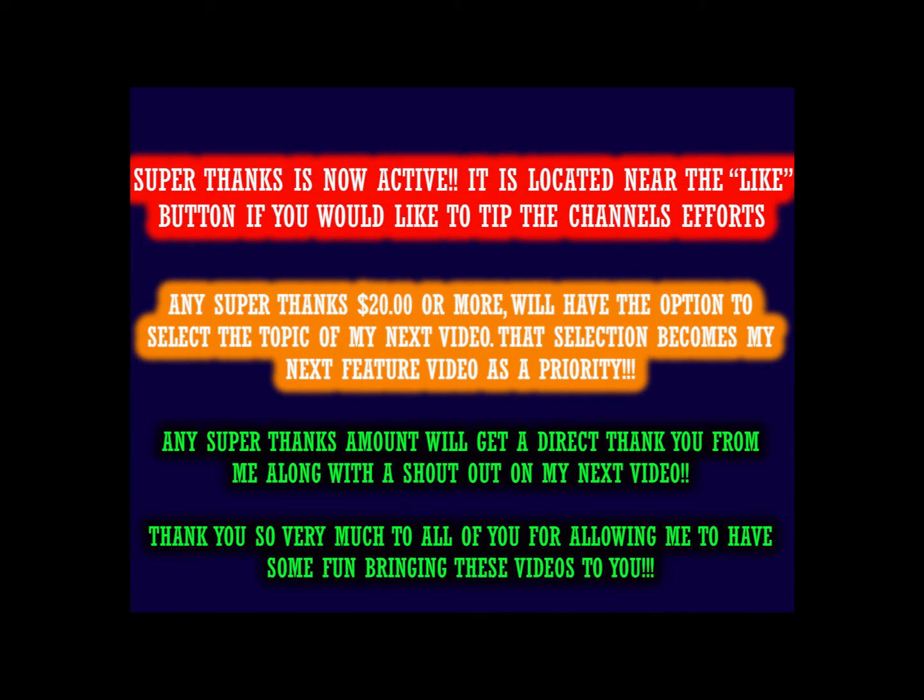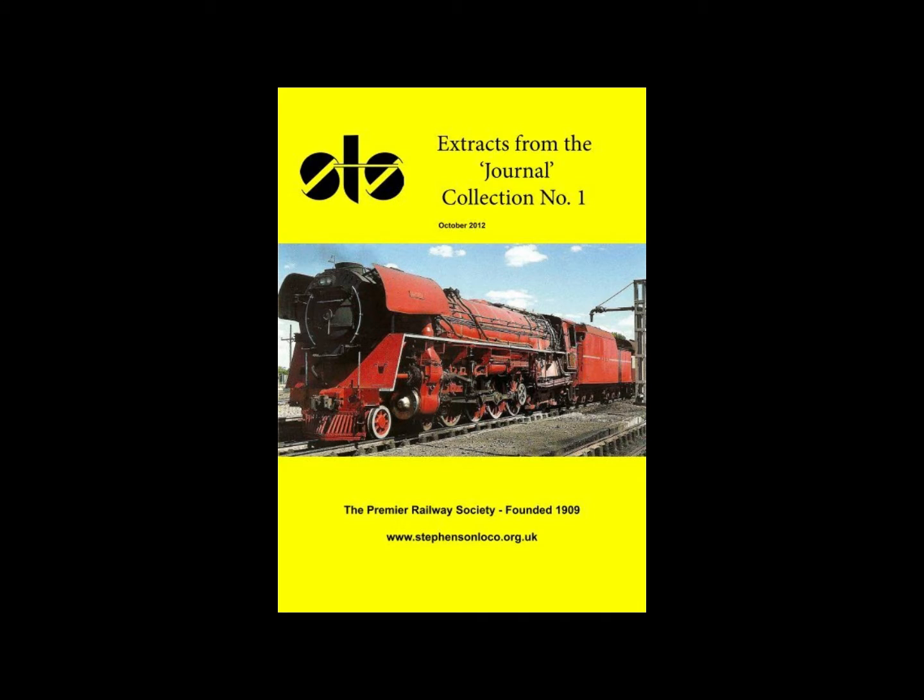Hello valued viewers, I hope you're all doing very well. Today's video is the South African Railways Class 26, the Red Devil. The year is 1982 and many people still regard steam locomotives as the only proper motive power to ever exist, with any other kind of motive power being a replacement or not true.